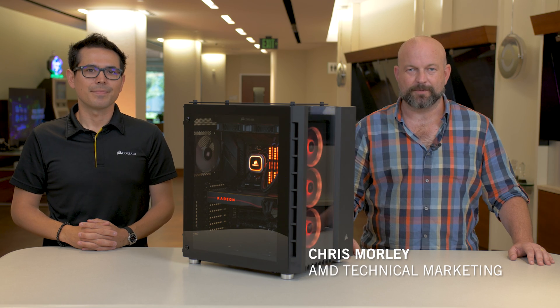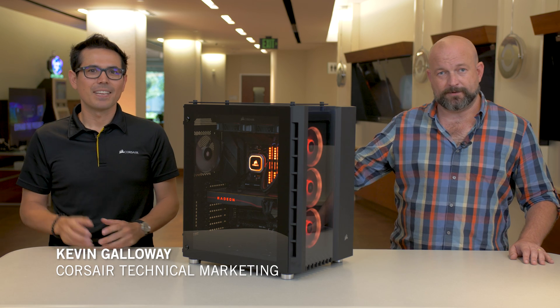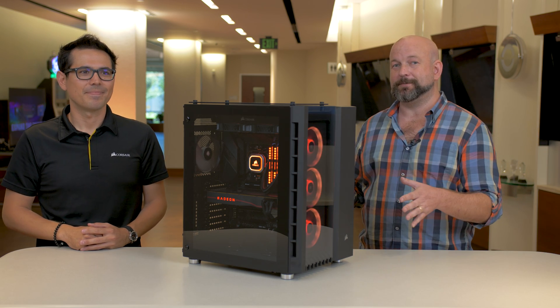Hi, I'm Chris Morley, technical marketing at AMD, and I'm here with one of our valued partners, Corsair. This is Kevin Galloway. And we're here to tell you a little bit about this system you see before you.